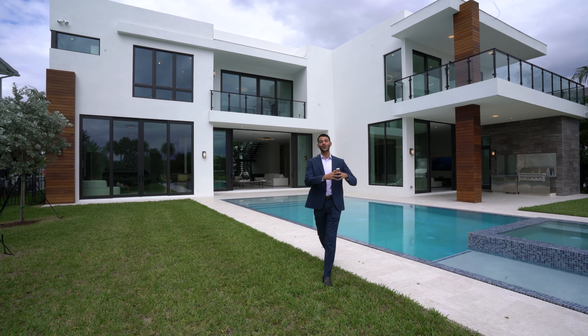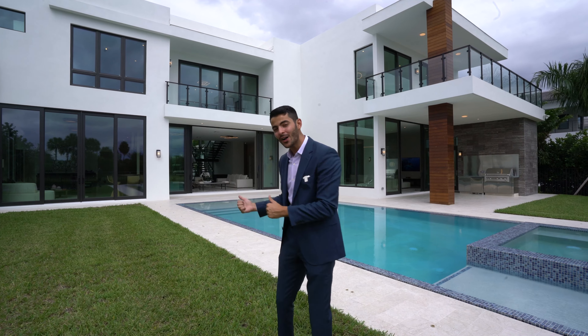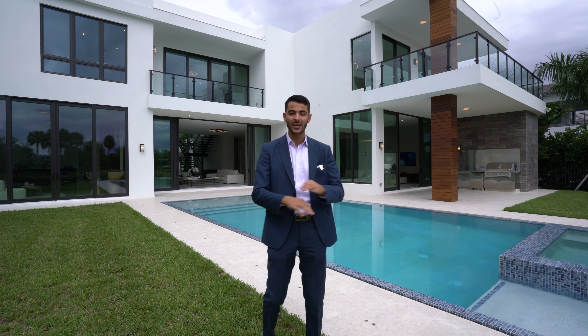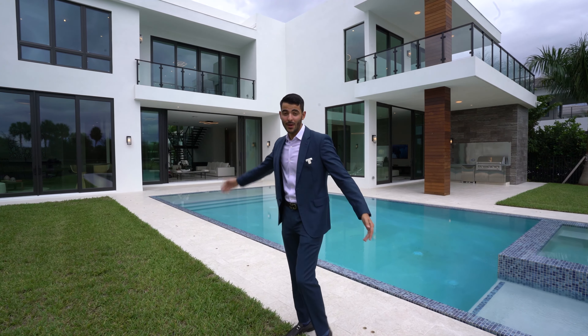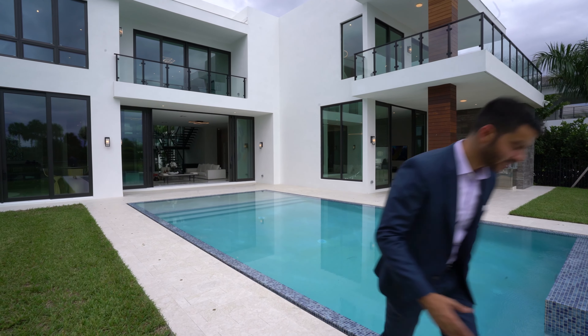That's the end of the tour. Thank you so much for watching, and thank you to Eddie and Christina with the Rod Team at Compass for letting us tour this beautiful modern masterpiece. Make sure to like, subscribe, and comment. We're doing these tours every single week and they're only getting better. If you're interested in this property or any property in South Florida, reach out at jonathanmvega.com — I'd love to help you find what you're looking for.